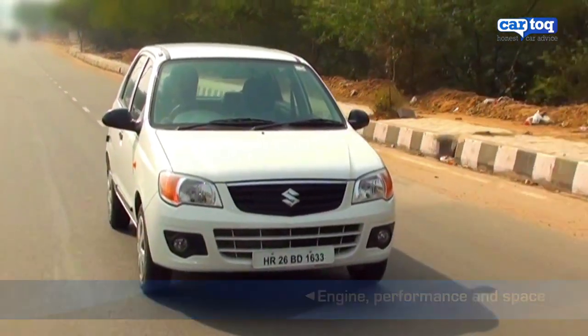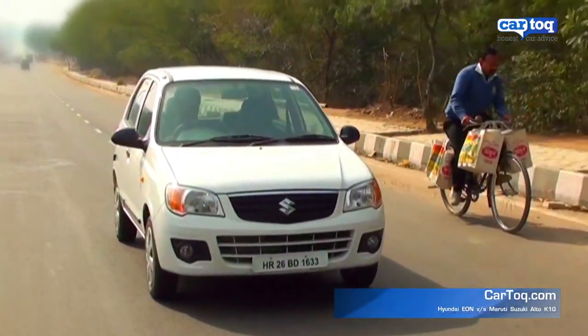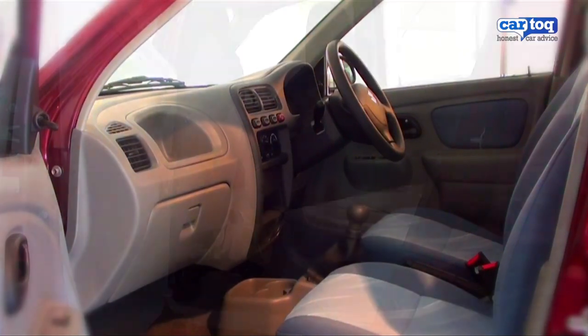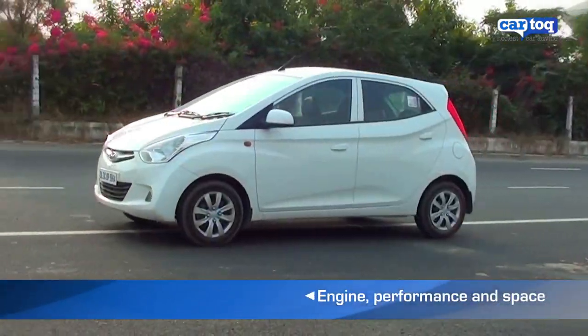The car is fun to drive with 67bhp of power and 90Nm of torque. What it does lack a bit of, though, is space. And that's where a car like the Hyundai Eon comes in.